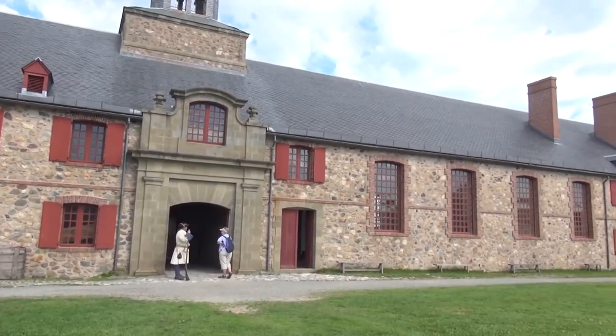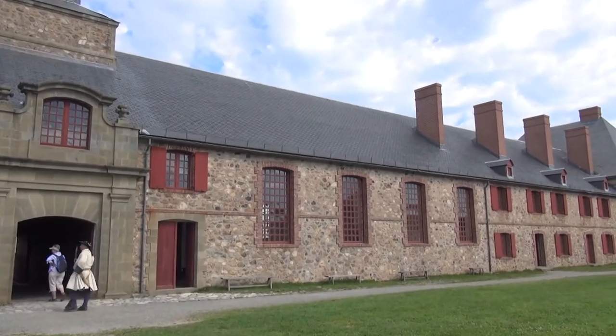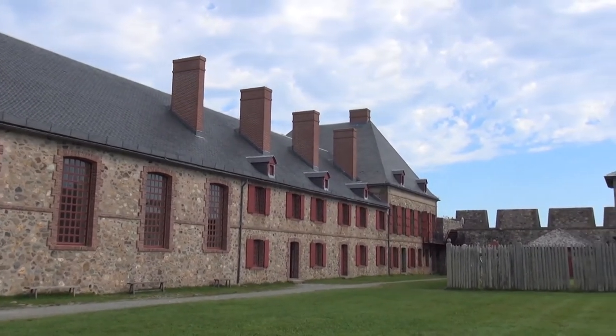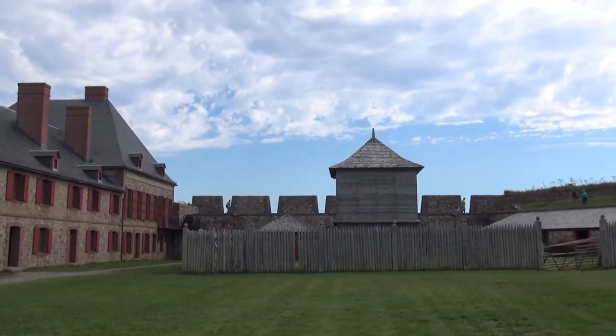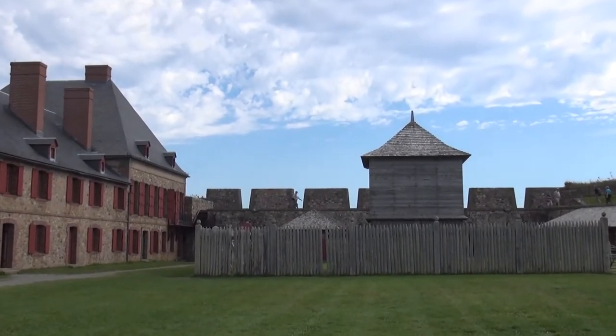This is the Louisbourg Fort area, September the 18th, 2015. My last day of official travels. Louisbourg, Nova Scotia.